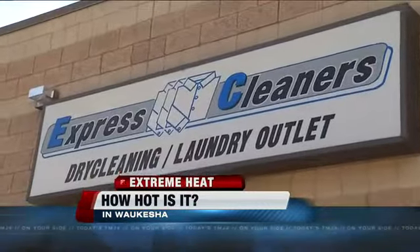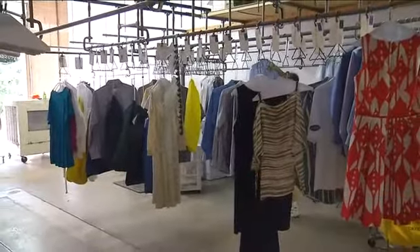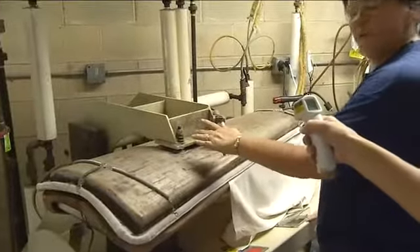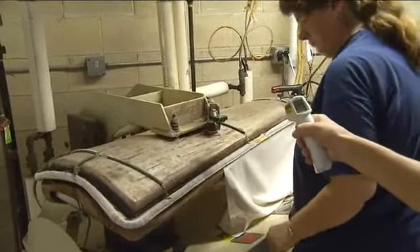Our first stop, the Express Cleaners. Cooler outside than here. While the room temperature is in the 90s, at the pressing iron it jumps up to 183 degrees. But it spikes even higher at the steamer — 234. That's got to be hot.